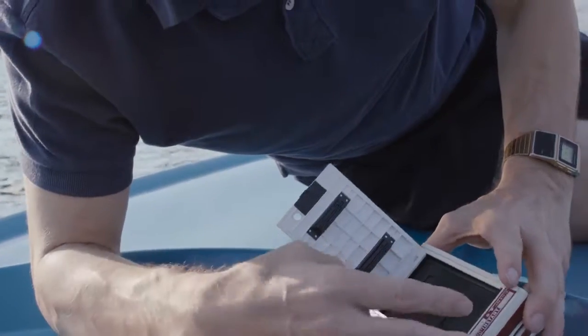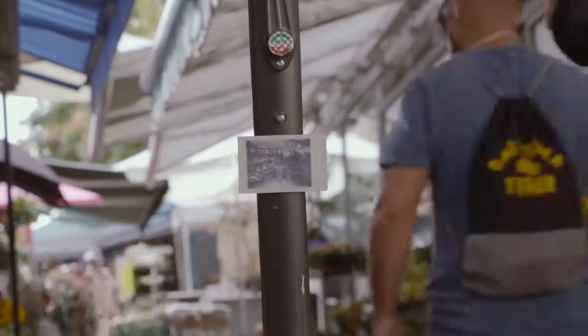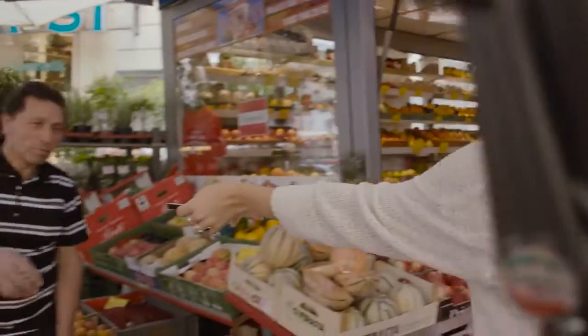In an ever more digital world, nothing beats the rush of holding a snapshot in your hands and watching it develop in seconds like a living, physical memory. Cause instant photography doesn't stop at the click of the shutter.